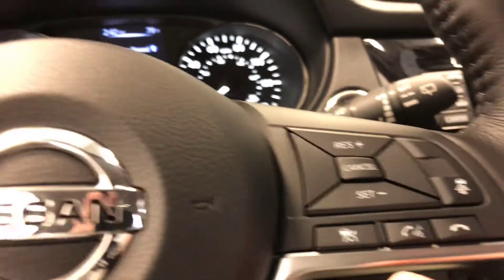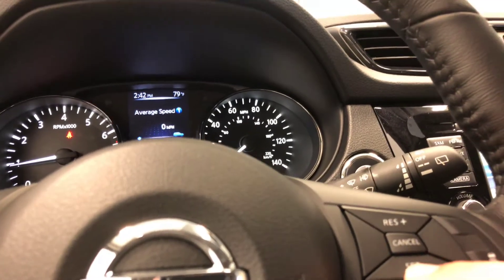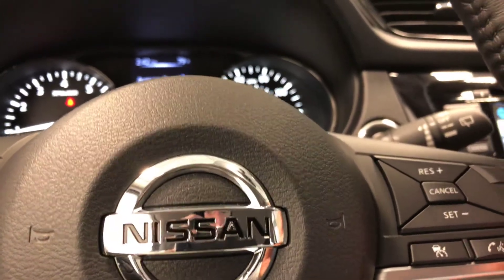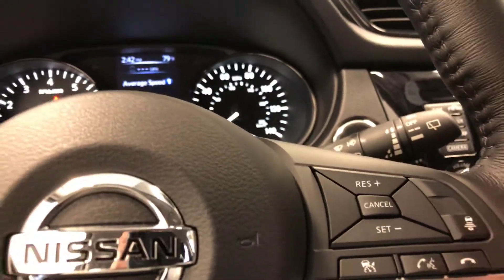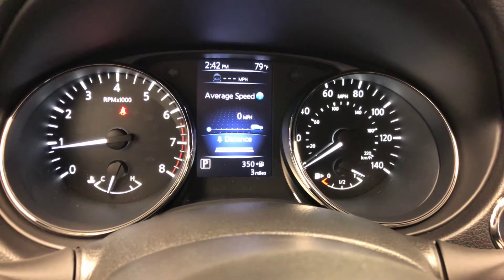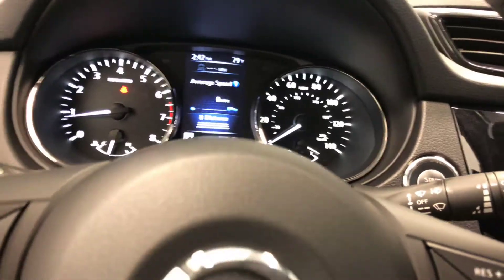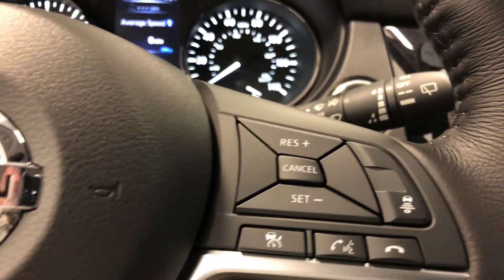This vehicle with the technology package also has intelligent cruise control. The button to control that is right here. You set your cruise speed like normal cruise control, and then you're able to dictate how much distance you want to maintain from the next car using this button. When you click it, you'll notice it shows the distance and bumps from three to two to one, depending on how much distance you want to maintain from the other vehicle. It will then adapt to that as you're driving down the freeway.